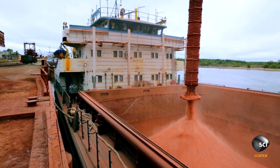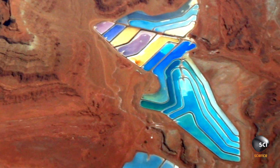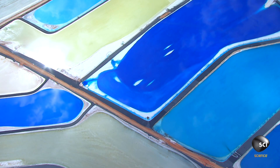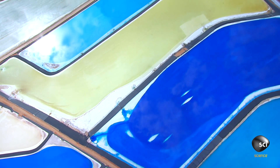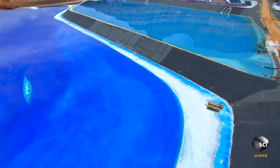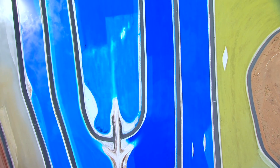But potash extraction doesn't explain the vivid blue color visible in the image. Potash is usually red or white — so why is this blue? The startling colors are produced by the addition of a dye to the evaporation ponds. The deep blue color absorbs heat faster, so it evaporates faster. Adding blue dye to an evaporation pond is a highly unusual method for processing potash, not practiced anywhere else in the world.